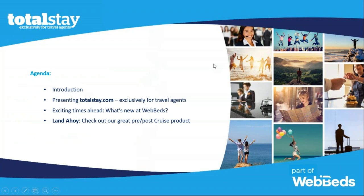In today's webinar, we will go over a few things: who TotalStay is, where we are in the travel landscape, as well as the features and benefits of booking with us and our website.